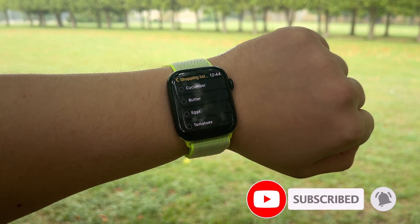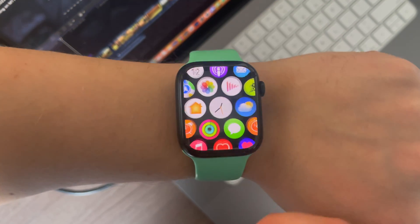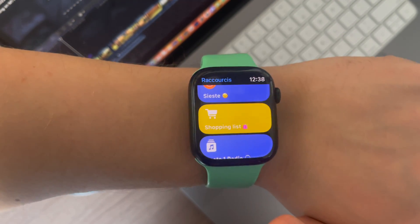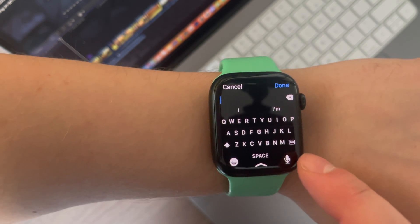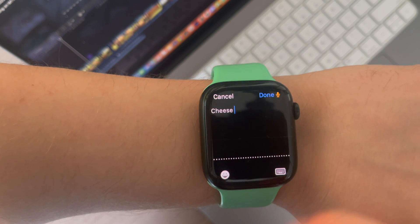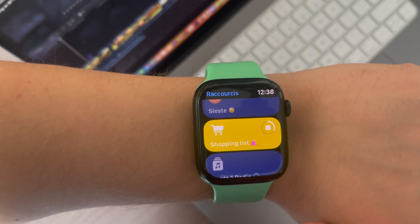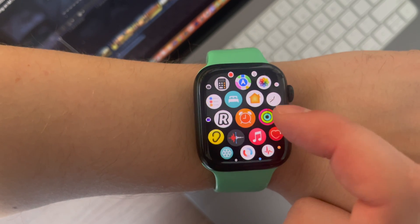Actually, there are a lot of different third-party apps for the Apple Watch to create grocery or shopping lists, but usually they are not free and too complicated to be used. You need to open the app, type your item, then save it, etc. Too many actions for just a simple shopping list. That's why I prefer using Siri and a standard reminder app. By the way, it's free.